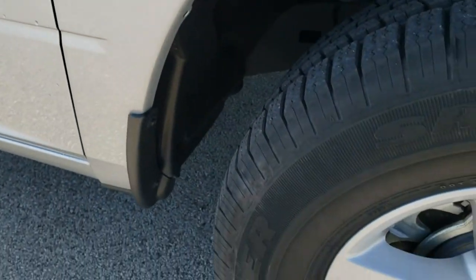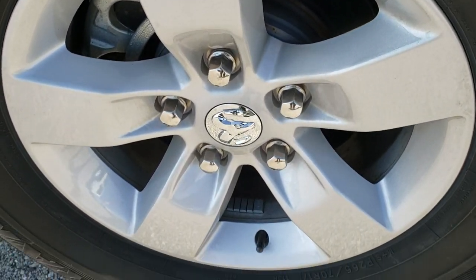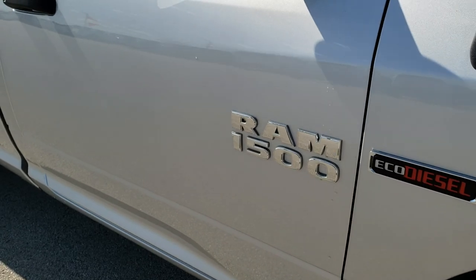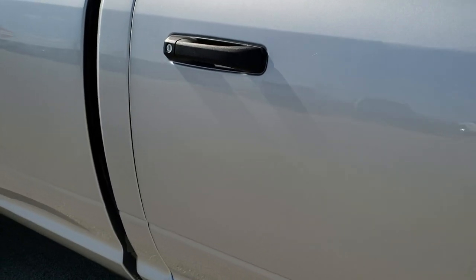Passenger side fender — no dents or dings on that, and the passenger side rim is in really nice condition as well. As you go down this side of the truck, see just how clean the body is and how reflective and mirror-like that paint is.